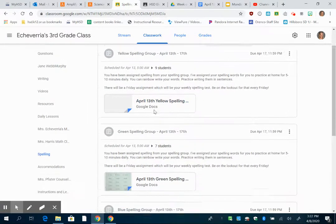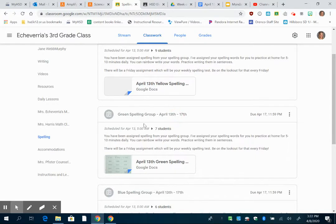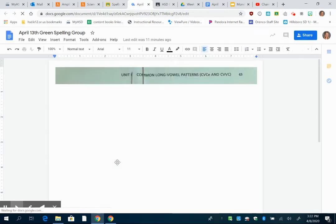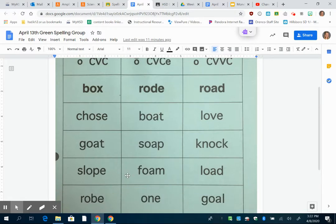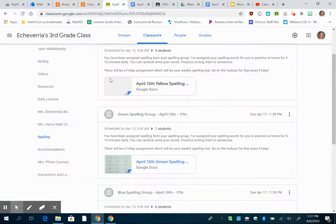My folder will show everybody's assignments, but you are only going to have one assignment. Let's say you're part of the green spelling group — this right here would be your assignment. You've been assigned spelling words for your spelling group, and it has a copy of the spelling words for you digitally right here. You're just using that word list to practice every day this week. Come Friday morning, when you're all done with these words and we've done our test, you're going to mark this assignment as done or turn it in.